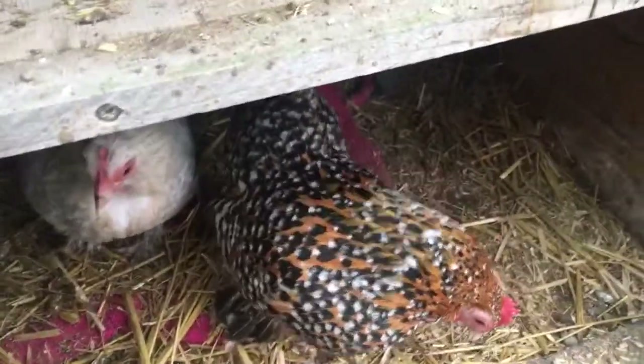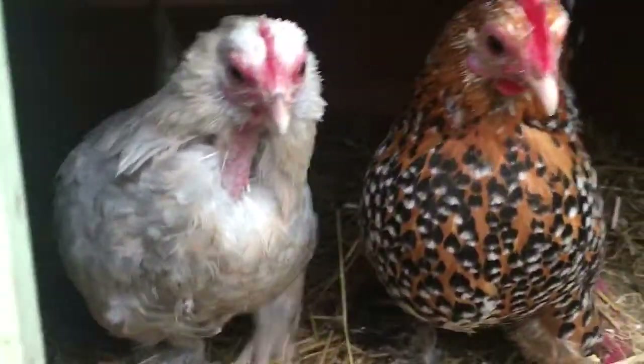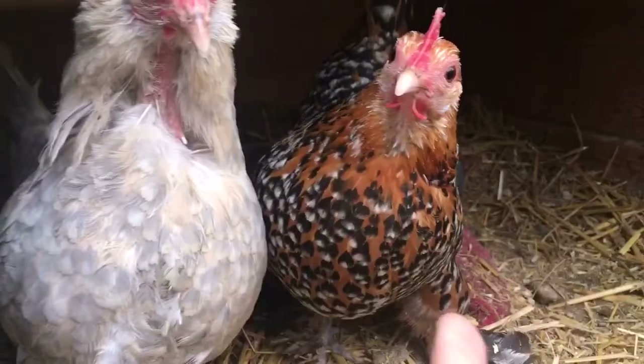Hi everyone. I thought I'd do a detailed video on my Sable Poot Bantams — I have two here. This is Flo and this is Queenie.